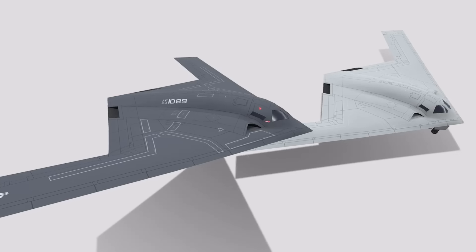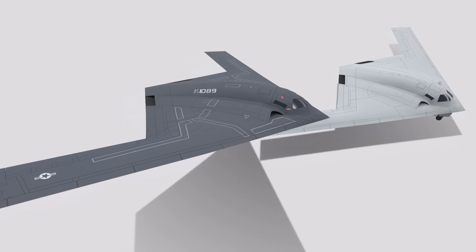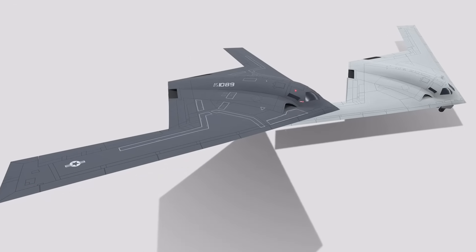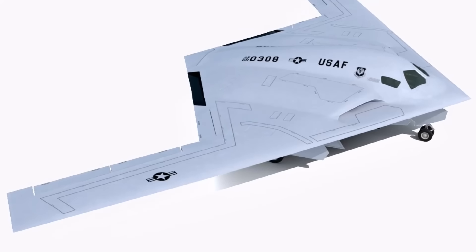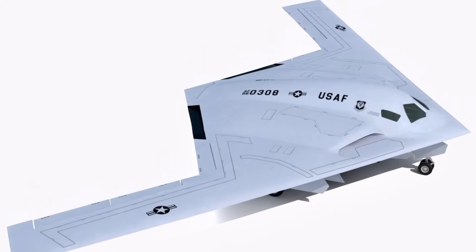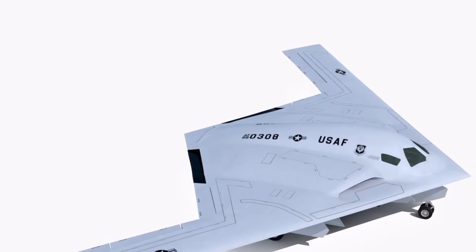Although the full definition of sixth generation is still evolving, for the B-21 it emphasizes advanced capabilities and innovations. With this, we're winding up for today — don't forget to hit that notification bell, and we'll bring you more interesting videos from the world of military. We'll see you again in our next video.